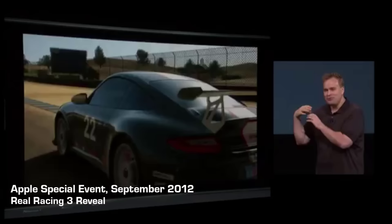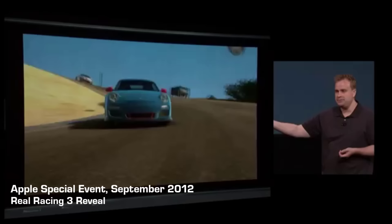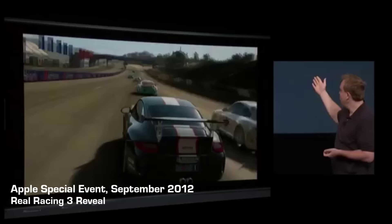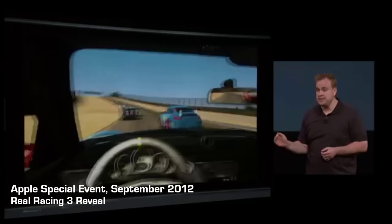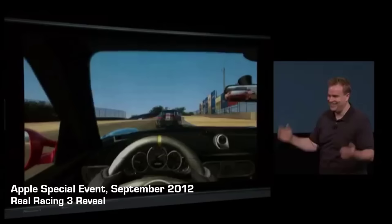At the keynote, the graphics were highlighted as built to full console quality, running on the powerful new iPhone — all in the palm of your hands. They drew attention to the reflections on the side of a Porsche, showing the car and track reflecting dynamically in the bodywork, which not only looked impressive but also helped players see what was going on around them. Also highlighted were rear-view mirrors — for the first time in Real Racing, you could see behind you.